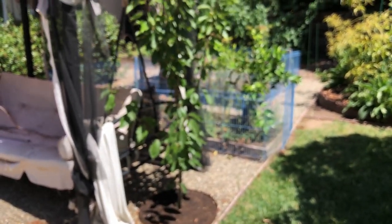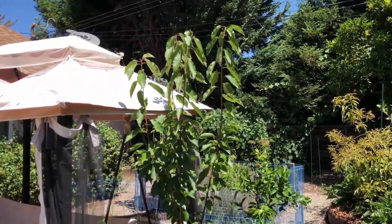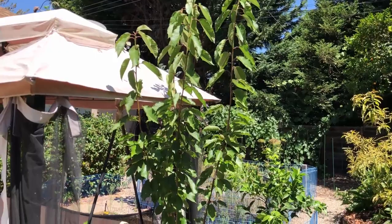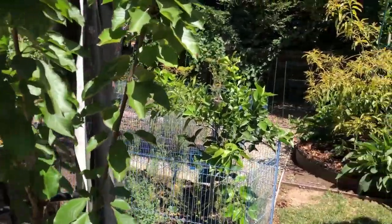The cherry tree is growing well. It had a couple of blooms this year but it's still too young to produce. It's supposed to be a very low-chill, self-pollinating cherry — we'll see how it goes.